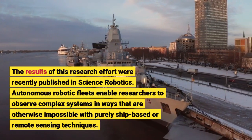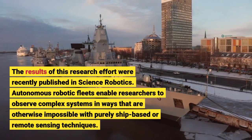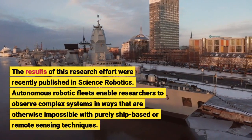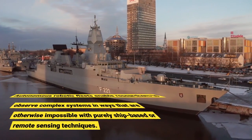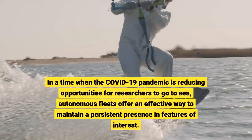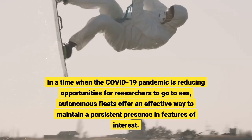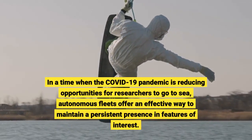Autonomous robotic fleets enable researchers to observe complex systems in ways that are otherwise impossible with purely ship-based or remote sensing techniques. In a time when the COVID-19 pandemic is reducing opportunities for researchers to go to sea, autonomous fleets offer an effective way to maintain a persistent presence in features of interest.